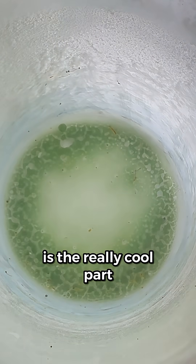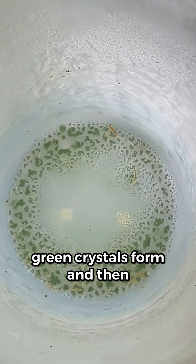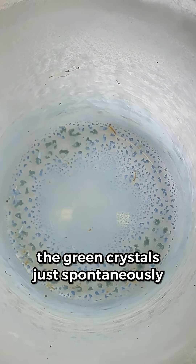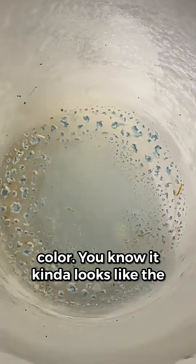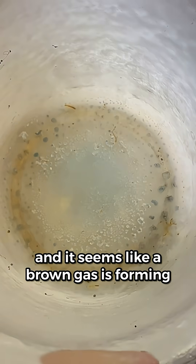And this is the really cool part. As the last of the nitrogen evaporates, green crystals form. And then the green crystals just spontaneously change to a beautiful sky blue color. It kind of looks like the blue crystals are disappearing, and it seems like a brown gas is forming too.